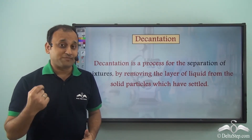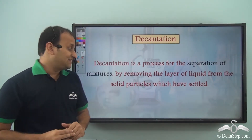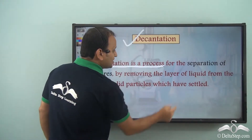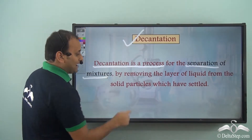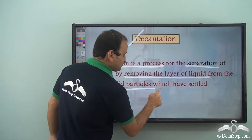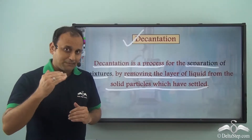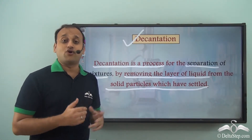This process is also a very special process of separating liquids and solids, and it is called decantation. Decantation is a process for the separation of mixtures by removing the layer of liquid from the solid particles which have settled. Since sand had settled down, he could easily pour out the liquid — the upper layer — and then he had the solid particles, that is sand, separated from water.